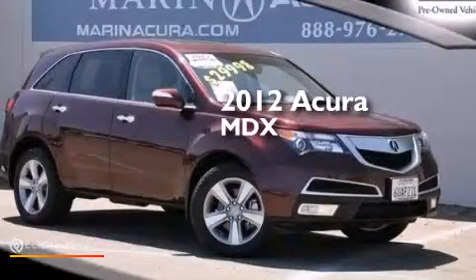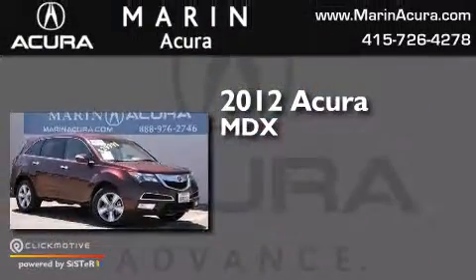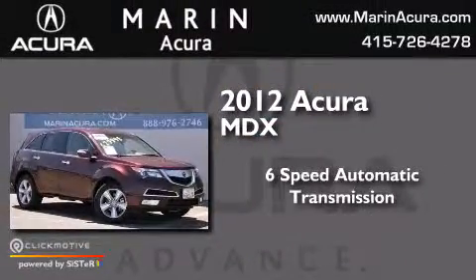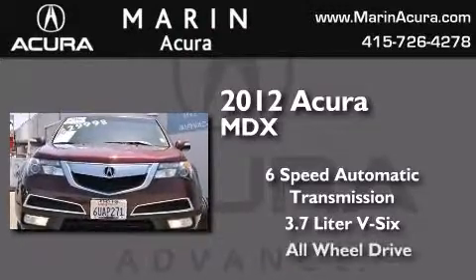This is a certified pre-owned 2012 Acura MDX. This crossover has a 6-speed automatic transmission, a 3.7 liter V6, and all-wheel drive.